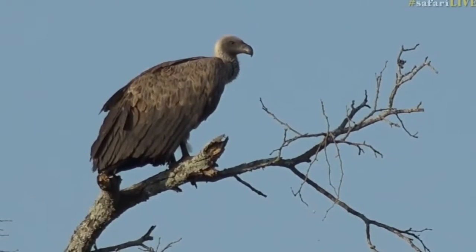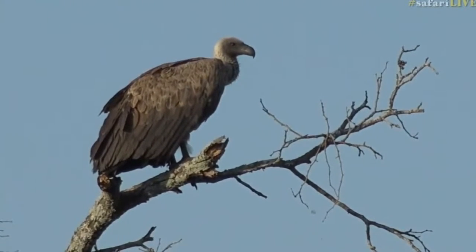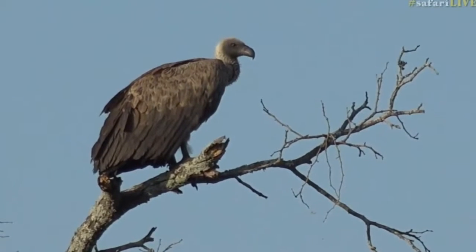Their wings get a bit damp, so they need to sit in these open trees just to dry out before they start to fly. They're also waiting for thermals to start coming — when the sun goes up it starts to heat the land, the land then gives off heat, and as the heat rises it tends to move in a circular fashion up into the sky.